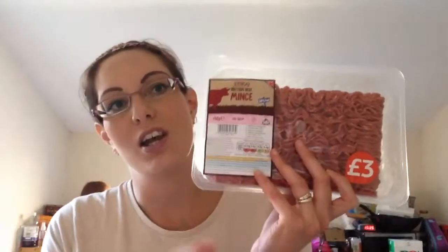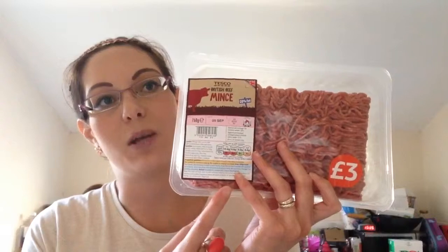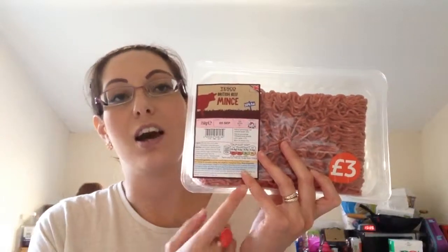Me and Stuart are having chilli tonight. I'm cooking up a chilli so I got the 750 grams of minced beef for three pounds - British beef. The last time I got this I cooked a bolognese with it and it wasn't very nice, but I'm not sure if that was because of the mince or the other ingredients. I'm figuring that as I'm cooking a chilli with more flavour and more ingredients, hopefully it'll taste a bit better.